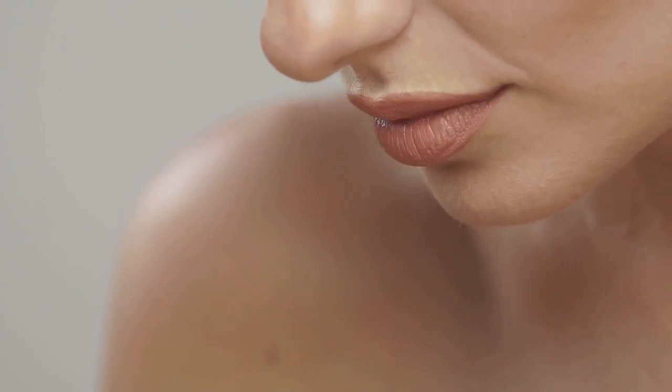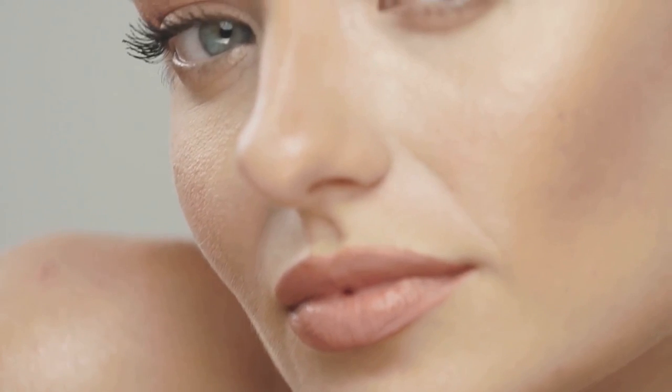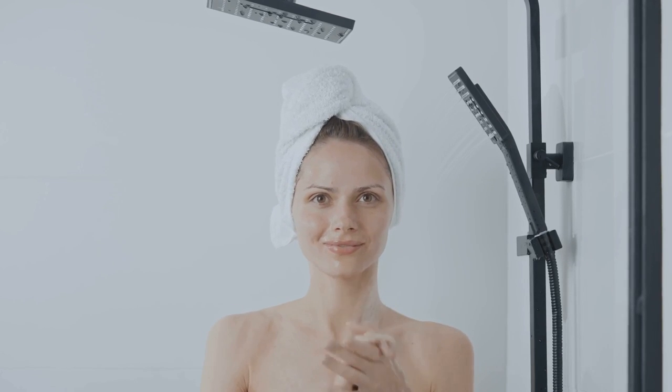Glass skin represents a commitment to achieving a healthy, hydrated, and luminous complexion. It is characterized by its smooth, poreless appearance and dewy, almost translucent finish. It's the ultimate symbol of youthful vitality, reflecting a dedication to consistent skincare and a holistic approach to well-being. Achieving glass skin isn't about masking imperfections — it's about cultivating a healthy canvas that radiates from the inside out.